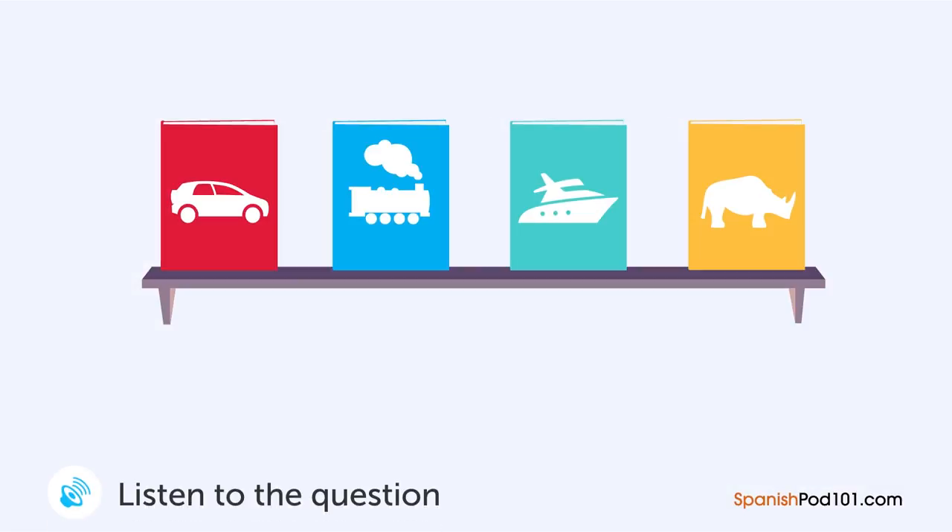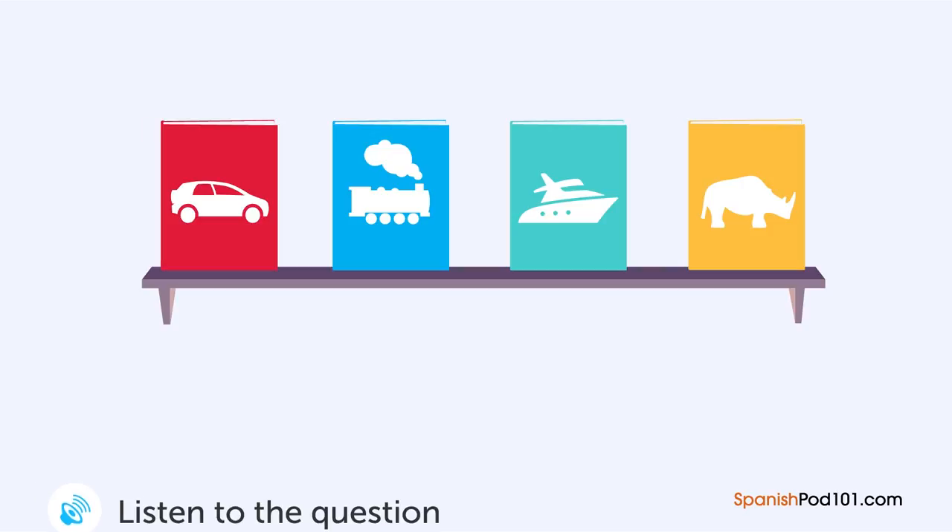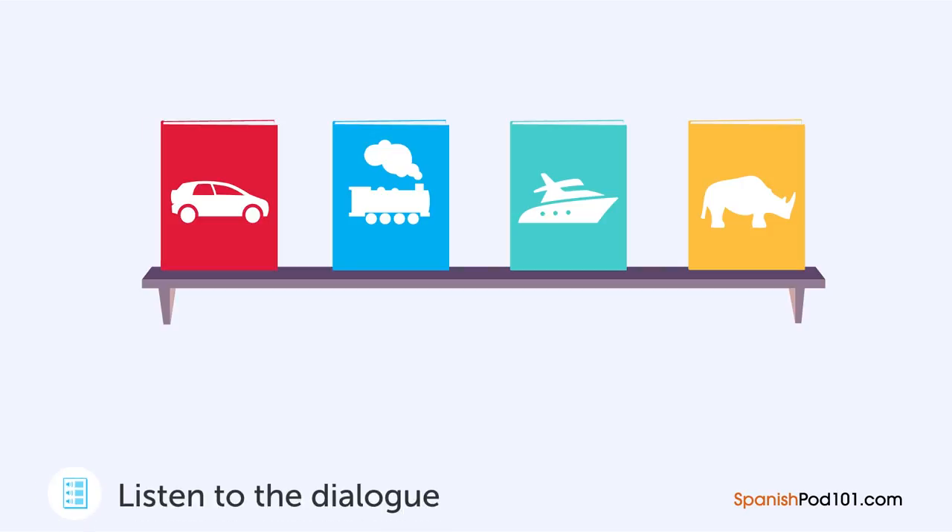Una mujer le está preguntando algo a un empleado en la librería. ¿Qué libro quería ver la mujer? — Disculpe, me gustaría echarle un vistazo al libro en ese estante. — ¿Qué libro quiere usted? — El libro sobre carros. — Espere un momento, por favor. ¿Este? — Exactamente. — Aquí tiene.